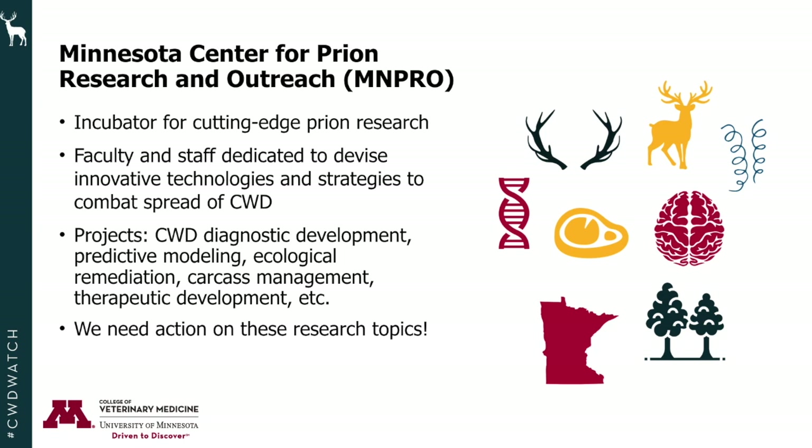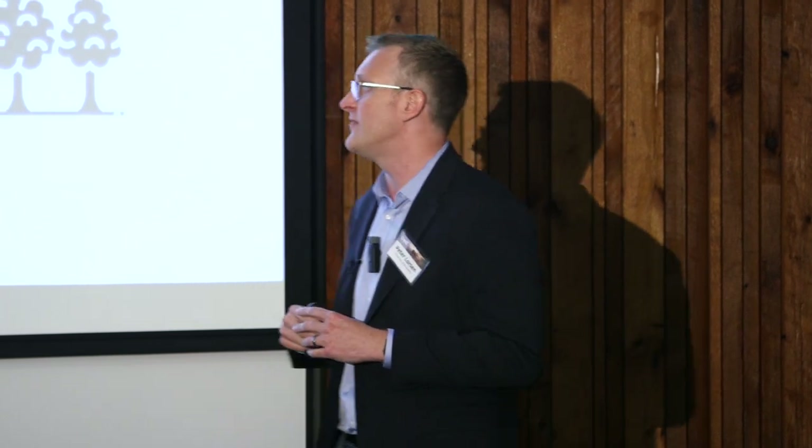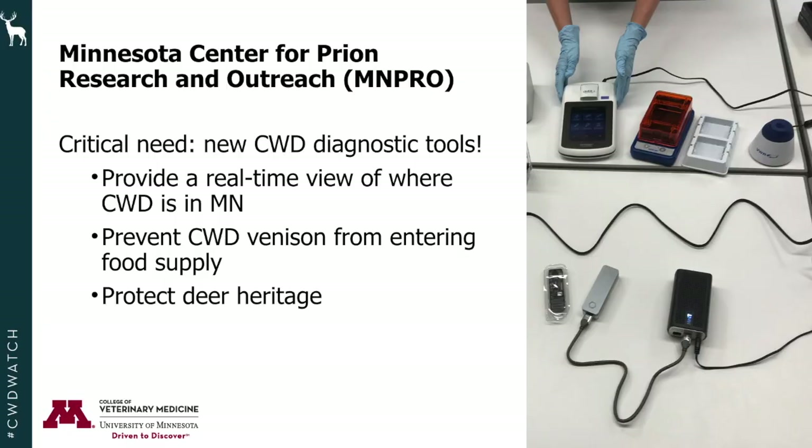We have a grant proposal in with the DNR now looking at predictive modeling of CWD in the state. Additional research areas include ecological remediation strategies, carcass management, and even therapeutic development. There is published literature where we can explore methods to block prion conversion — that's not science fiction. We just need more people working on that question to develop novel therapies for CWD.